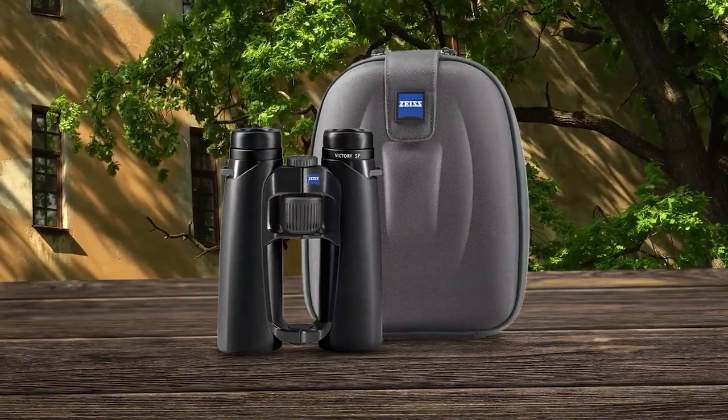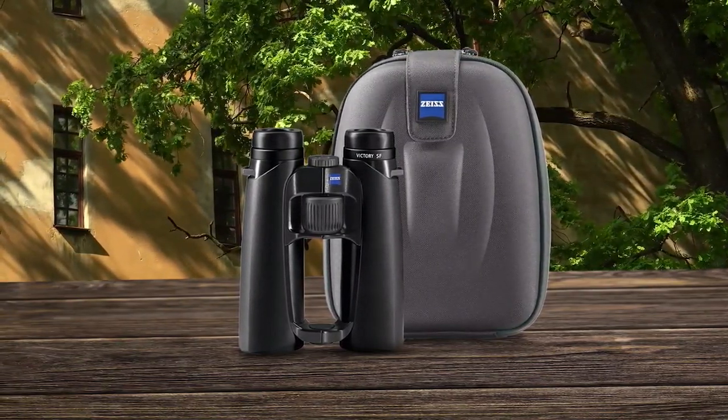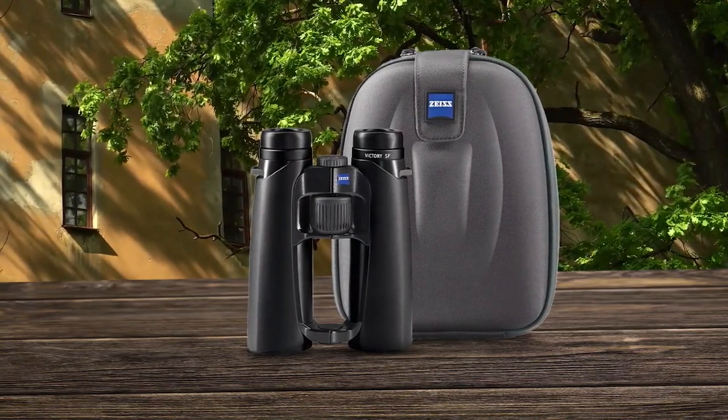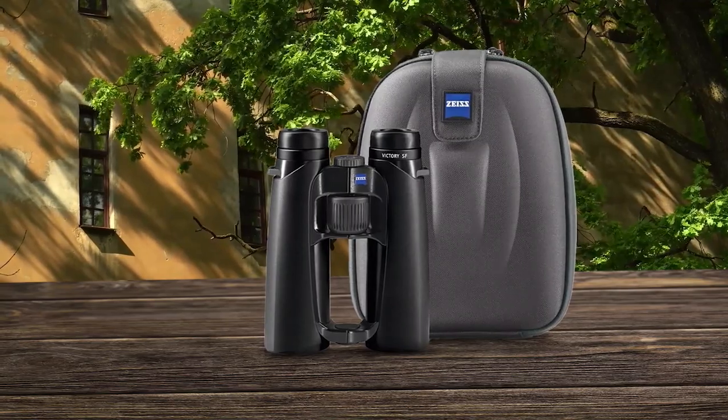Finally, the ZEISS 8x42 Victory SF binoculars offer unparalleled image quality and performance, even in challenging environments. The Ultra FL concept, which features fluoride glass, provides exceptional color fidelity and clarity, while the extremely wide field of view allows for a greater observable area of interest. The smart focus concept allows for quick and intuitive focusing.